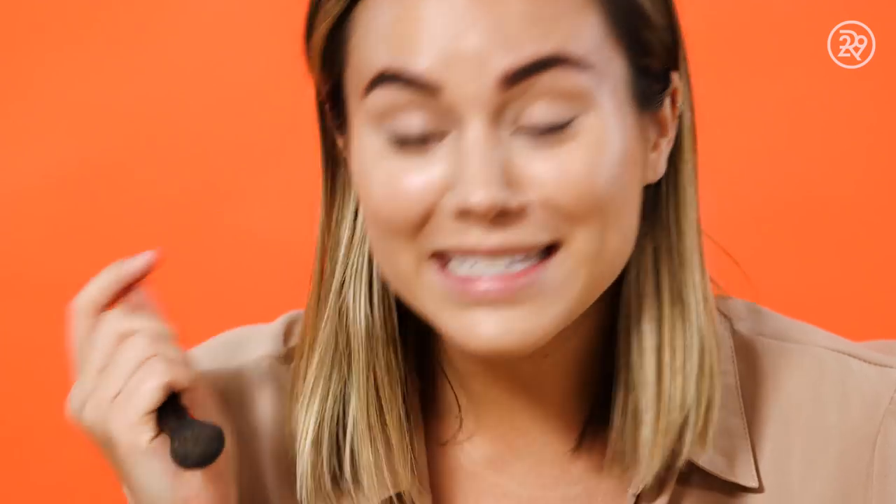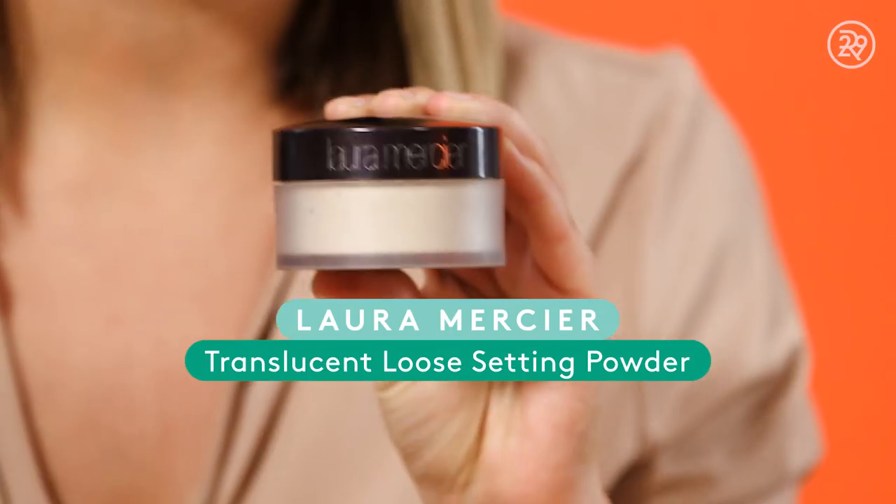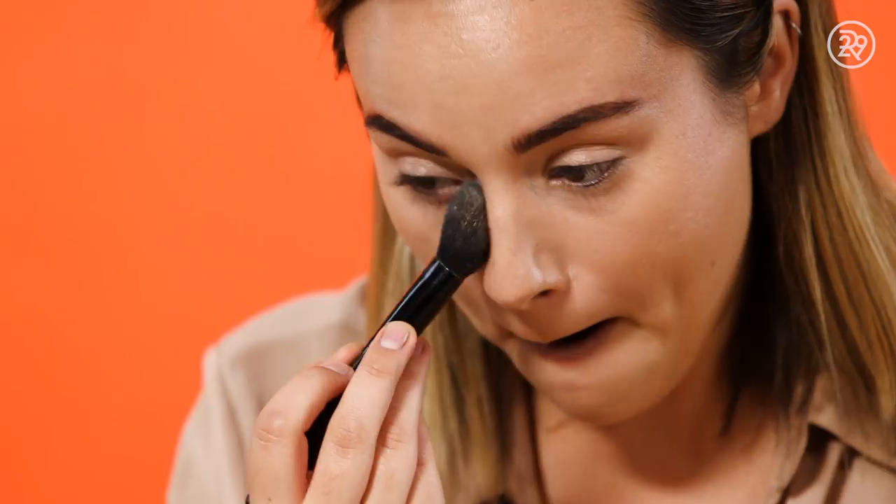The skin underneath your eyes is really delicate and as soon as you apply concealer you can start seeing those little tiny creases come up. So before I get started on anything else I'm going to apply this Laura Mercier setting powder just right underneath to avoid any creases in my eyes.